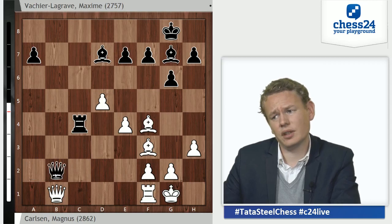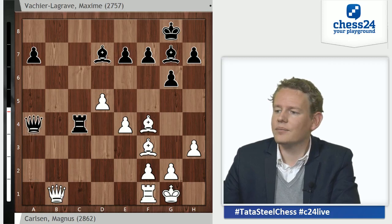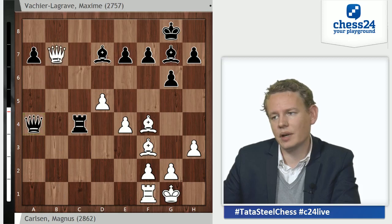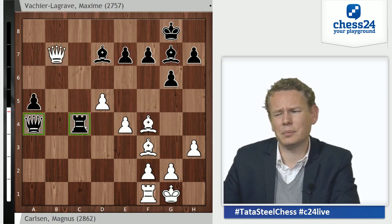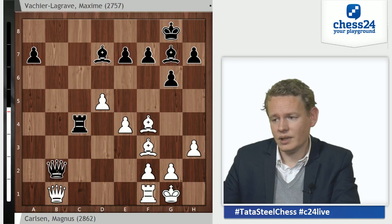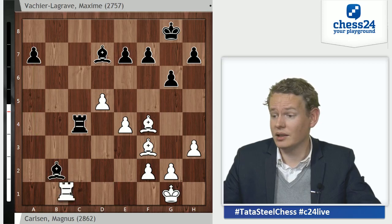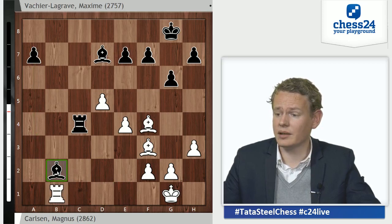MVL goes along with the queen exchange, but on his own terms — he plays Qb2, allowing the ending, which could be good or bad for black; it's very concrete. Queen a4 was a possible alternative keeping queens on the board. After Qb2, Qxb2, Bxb2, white has to act quickly before the a-pawn starts running — but he does and is in time to create quite some problems for black. Rb1: now this bishop can't really move because wherever it goes, Rb7 would be winning.